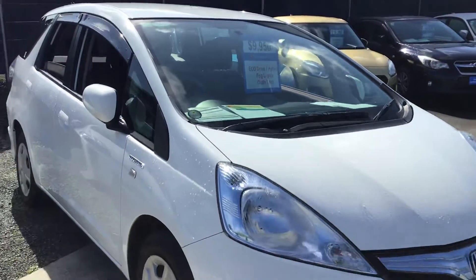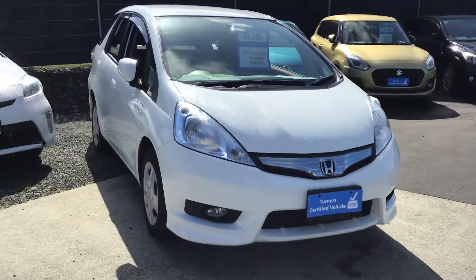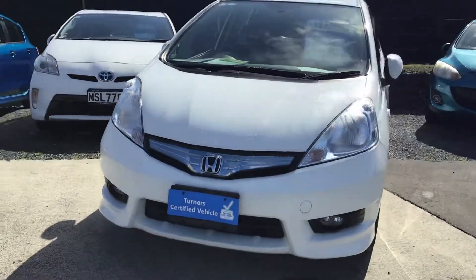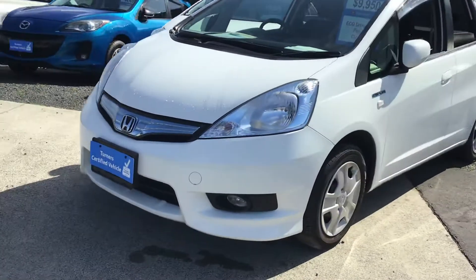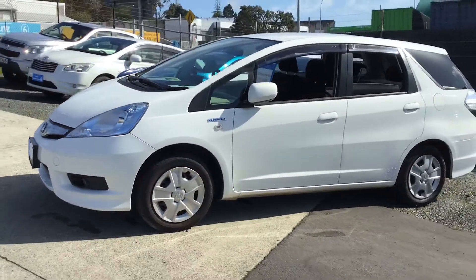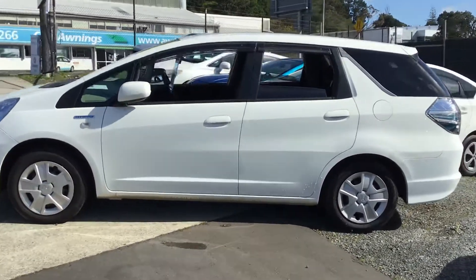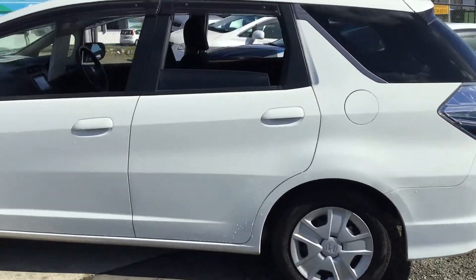This is a fresh import — it's never been driven in New Zealand, so you'll probably be the first owner. It's gone through all the compliance checks for quality assurance, warrant of fitness done by VTNZ, and a full service done by our mechanics.